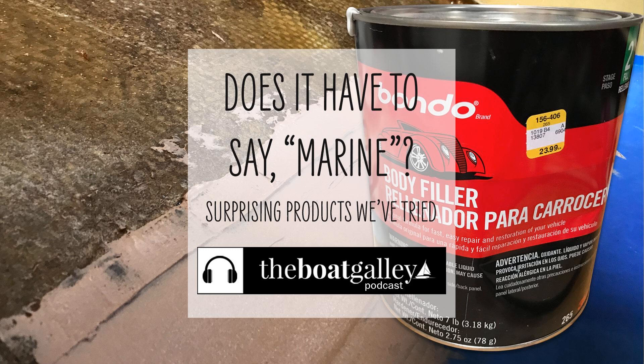When you're working on your boat, does every single thing you use have to be marine? Well, no, not exactly. Hi, I'm Nika Waters and welcome to the Boat Galley Podcast. Today I'm going to be sharing three non-marine boat ingredients that we use in judicious places on our boat during the refit.